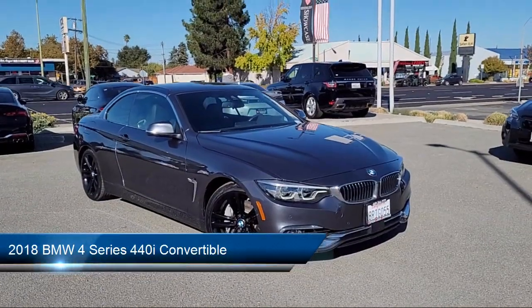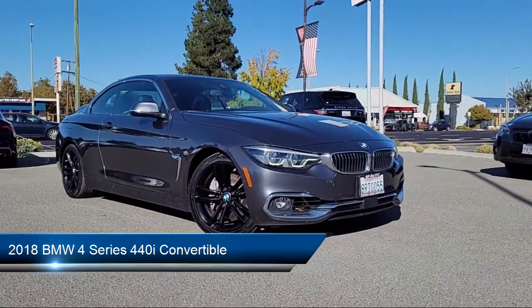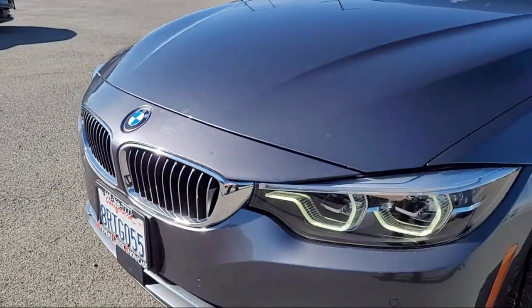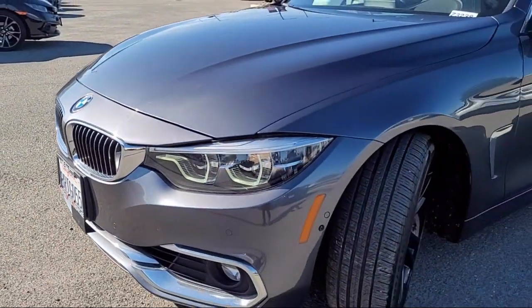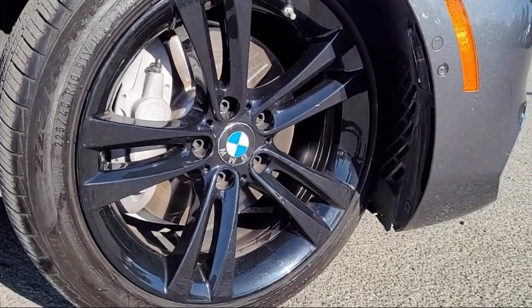Here's a look at another one of our great vehicles from our inventory. It comes equipped with navigation, sports seats, premium speakers, a garage door transmitter, and an active driving system.